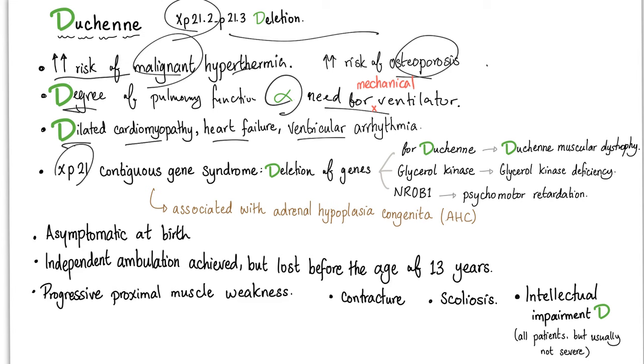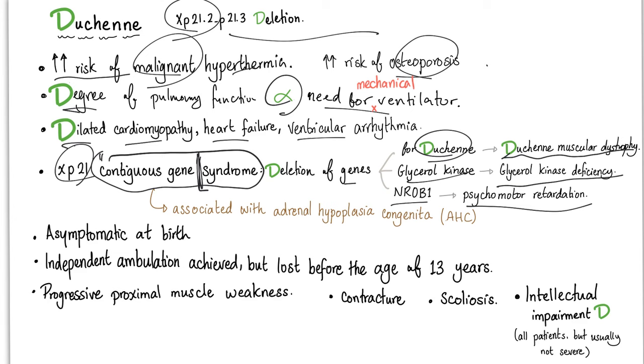Some recognize a condition called contiguous gene syndrome — a deletion of three things: the gene for Duchenne, the glycerol kinase gene, and the NR0B1 gene. The first causes Duchenne muscular dystrophy, the second causes glycerol kinase deficiency, and the third causes psychomotor retardation. They come together in a package — that's why it's called contiguous gene syndrome, where syndrome means many symptoms not usually related but occurring together.